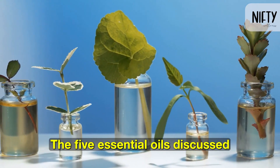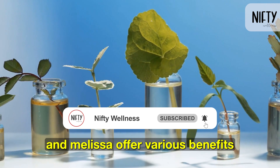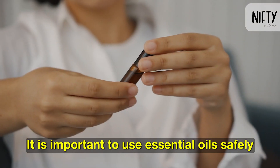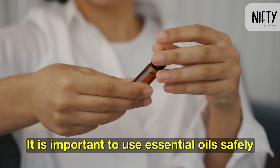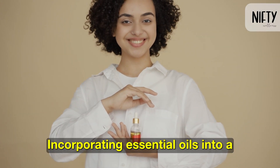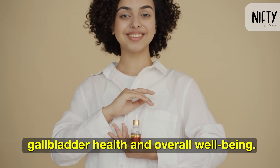The five essential oils discussed — citrus, helichrysum, rosemary, peppermint, and melissa — offer various benefits for gallbladder health. It is important to use essential oils safely and in the right dilution. Incorporating essential oils into a healthy lifestyle can support gallbladder health and overall well-being.